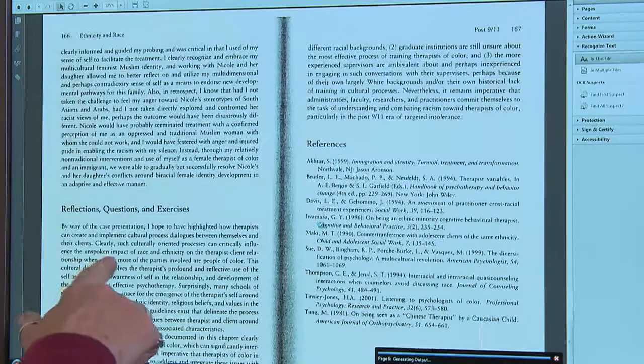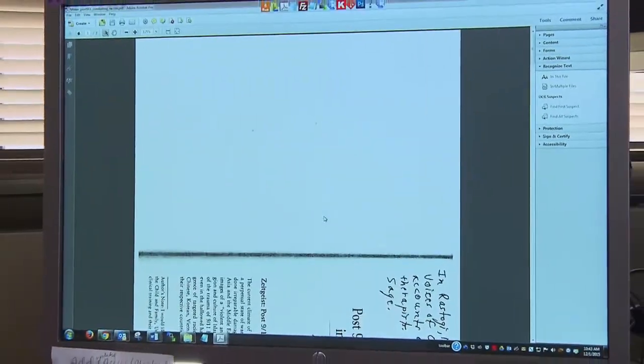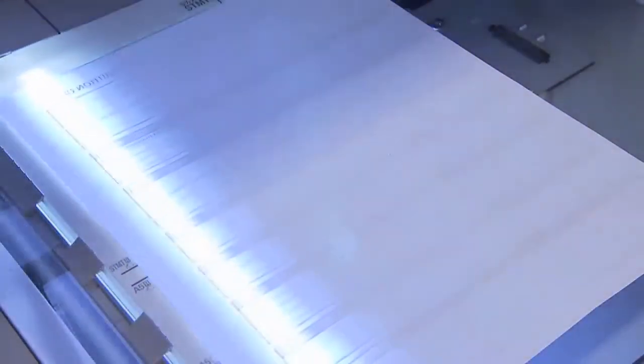It's actually converting this — which is technically an image — into a piece of text. A scanner accompanied by optical character recognition, or OCR, can turn a document into one that is accessible to a screen reader.